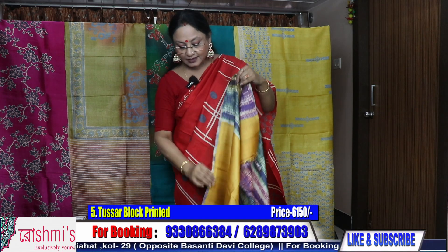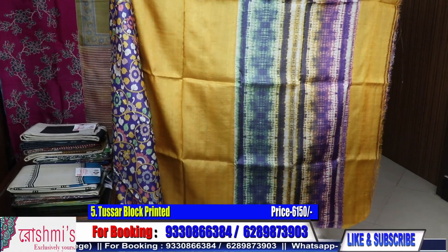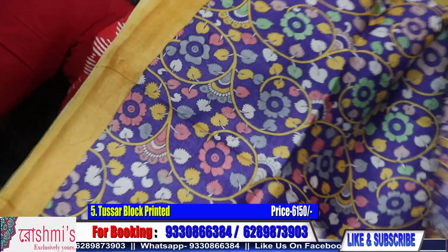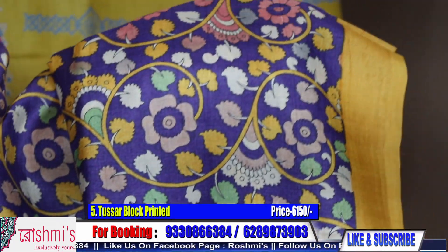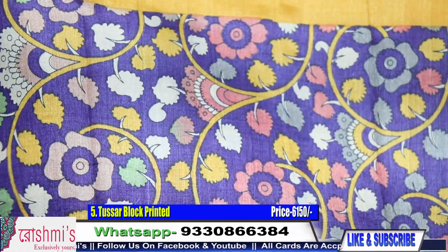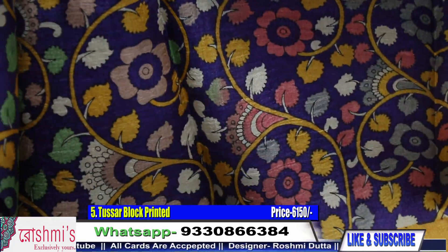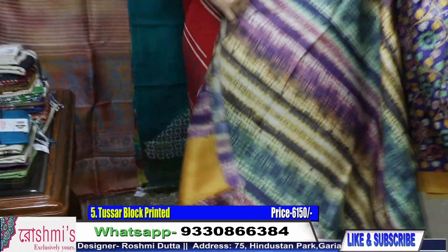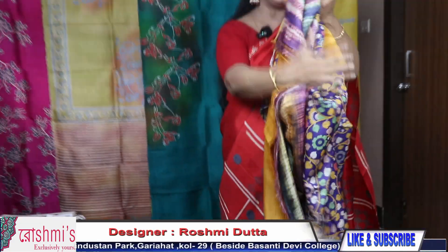Sari number 5. This is the Pallu part with shivuri, and this portion has been done on block print. The color is purple with yellow and peach — a very pretty combination. The price is same ₹6150. All saris are with Silk Mark Certification. Here is the blouse piece.